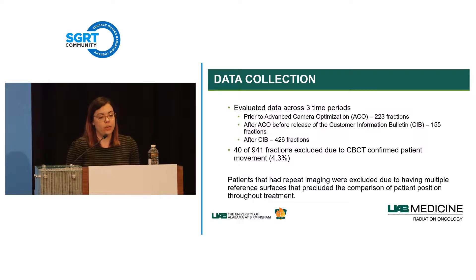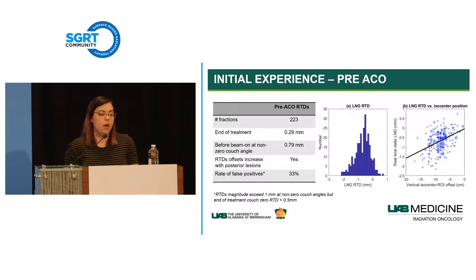In our initial pre-ACO experience with 223 fractions, the median movement from beginning to end of treatment was 0.29 mm. However, the longitudinal real-time delta before beam-on at non-zero couch angles had a median of about 0.8 mm—much larger. This varied considerably patient to patient: some showed barely any change with couch rotation, others showed 1 to 2 mm changes. When we plotted these RTDs against the distance from the lesion to the tracking surface, anterior lesions performed well while posterior lesions showed larger walkouts.